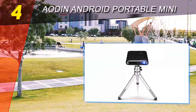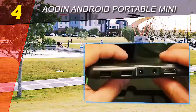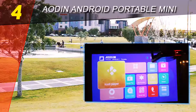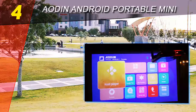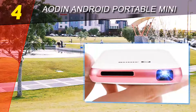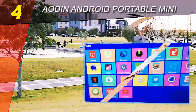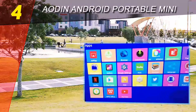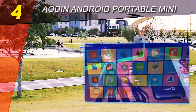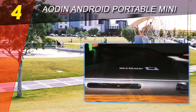Coming in at number four on our list is the AODIN Android portable mini projector. AODIN's Android projector is packed with lots of cool features for a reasonable price. It's designed with a reduced size and is very easy to carry anywhere, as it fits nicely in your pocket. Like other models on this list, it has the Android 4.4 system, which is decent for using apps like YouTube, Netflix, and others.